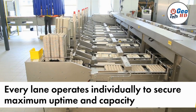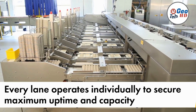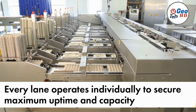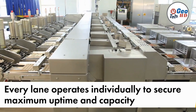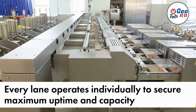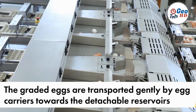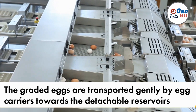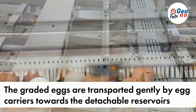After the eggs are graded, automatic egg grading machines sort them into different categories based on predetermined criteria. These machines can be programmed to sort eggs according to various parameters such as size, weight, or quality grade. The sorting process is typically carried out using conveyor systems, robotic arms, or pneumatic systems that direct the eggs into their respective compartments. This automated sorting ensures that eggs are accurately grouped, facilitating efficient packaging and distribution processes.